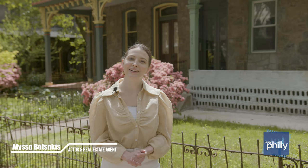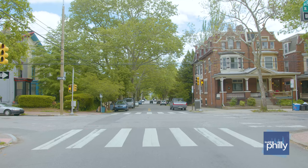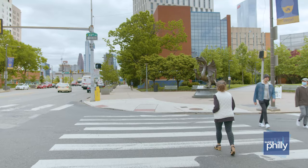Hi and welcome back to Inside Philly. My name is Alyssa and I am an actor and realtor here in Philadelphia. Today we are in the absolutely stunning Pelton Village neighborhood. For those that aren't familiar, Pelton Village is a smaller neighborhood inside University City in West Philly.